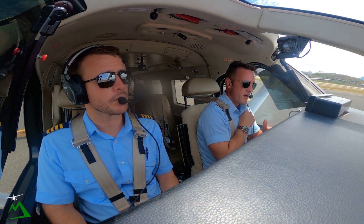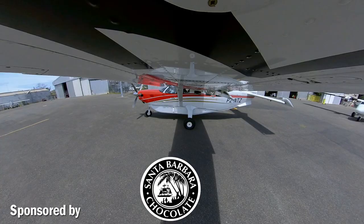Welcome back to the vlog, guys. Welcome here to Port Moresby. Brad and I are heading back up to Garoka on an hour and a half flight. Let's go ahead and get started.